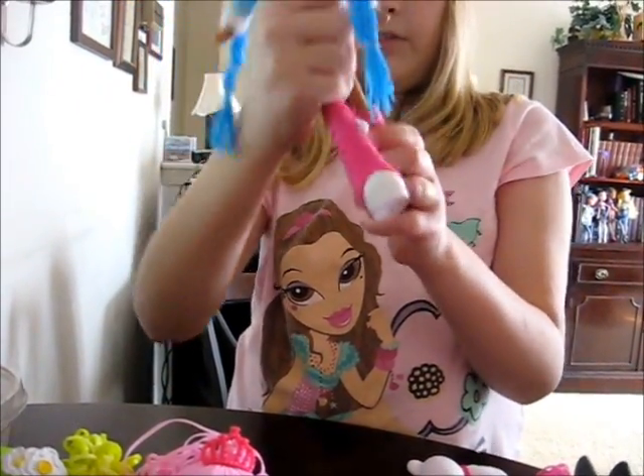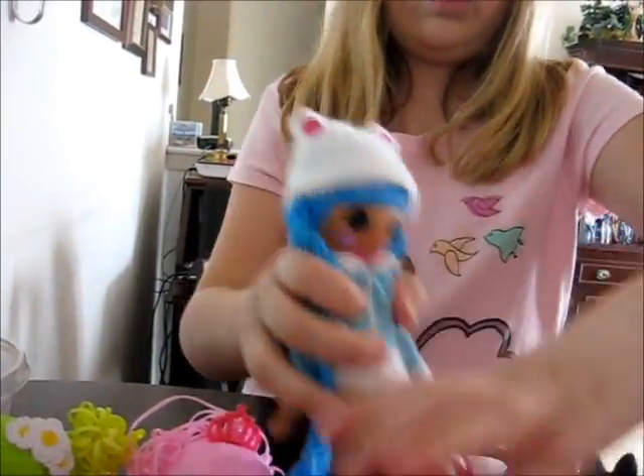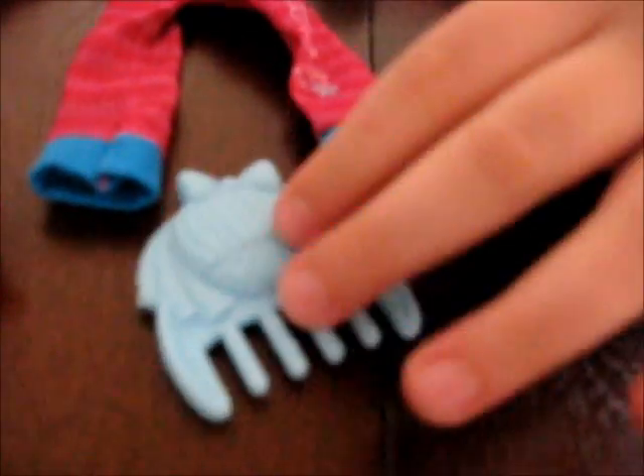All the shoes come off of these dolls, which is really cool — you can interchange their shoes, their clothes, everything. She has snowflake clips, a little top that says 'Burr' with her bear on it, and her Burr pants to match her top. And her blue comb.